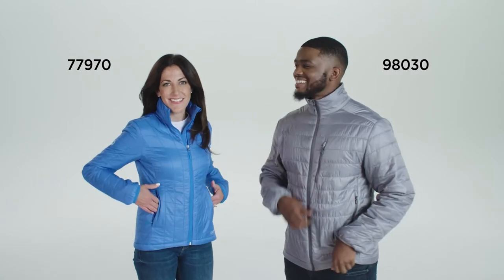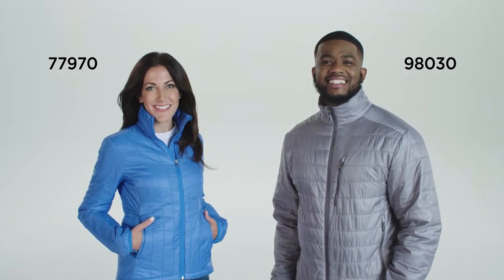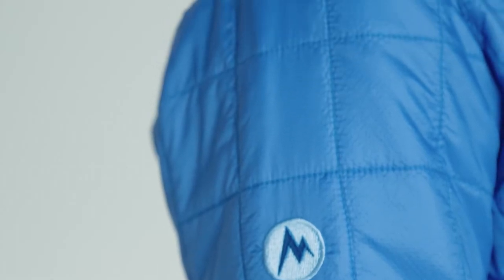This stylish outerwear is made from 100% nylon ripstop, making it tear resistant and very comfortable. The lightweight Primaloft black insulation is soft, warm, and water resistant.